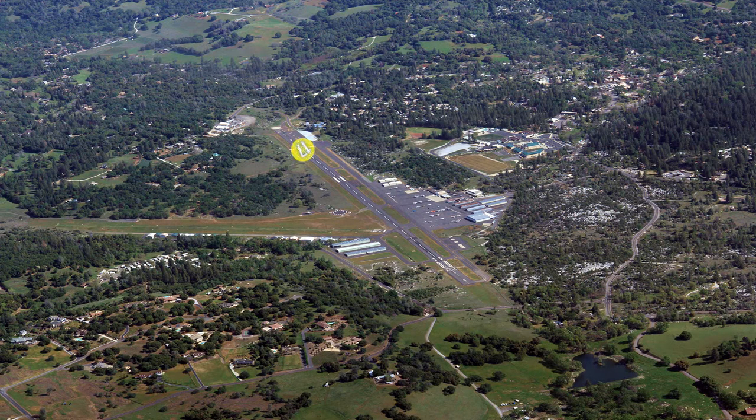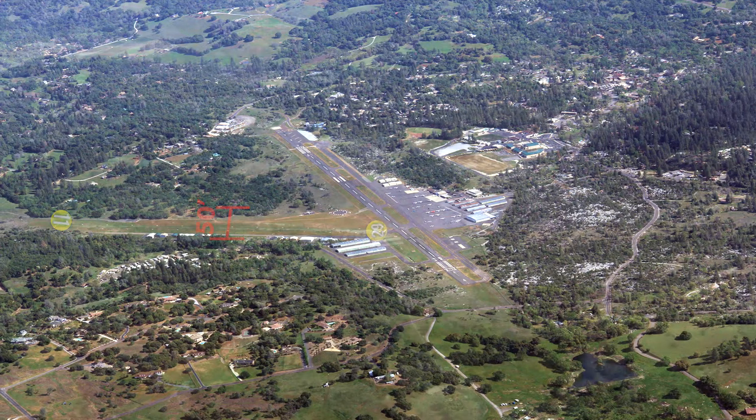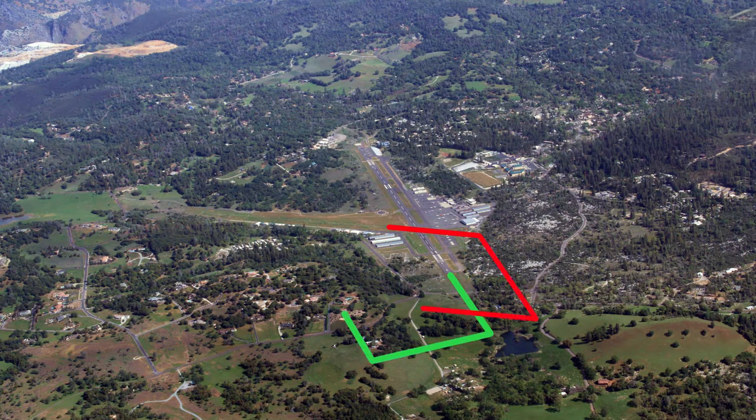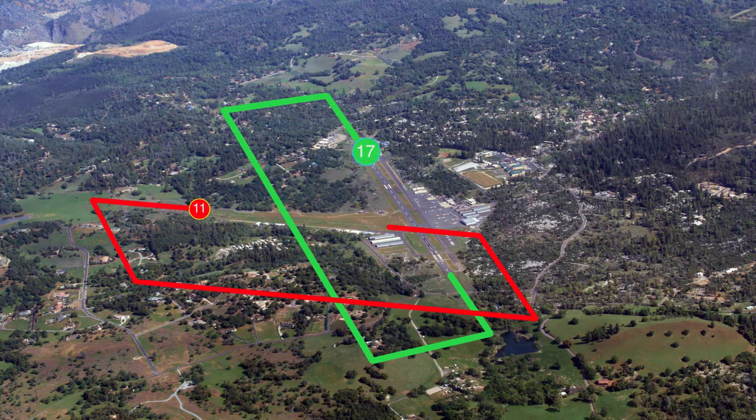Runway 17/35 is 4,673 feet long by 75 feet wide, and runway 11/29 is 2,607 feet long by 50 feet wide. It is left traffic for runway 35 and runway 29, and right traffic for runway 17 and runway 11.